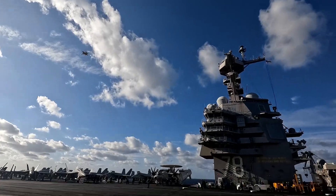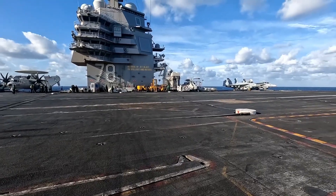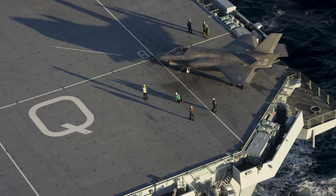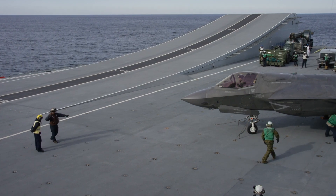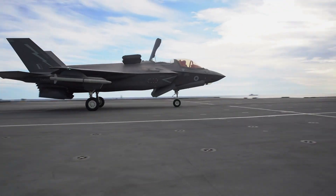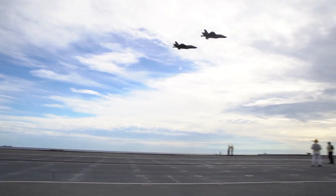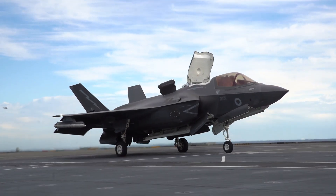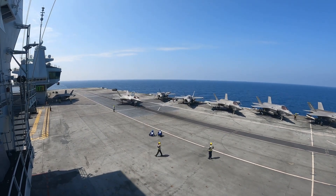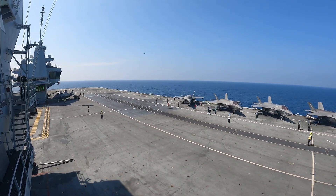The EMALS system enhances the efficiency of aircraft launches, reducing the physical strain on airframes and providing quicker turnarounds. The HMS Queen Elizabeth, with its focus on the F-35B variant, supports around 40 to 50 aircraft, including helicopters for anti-submarine warfare and troop transport. The F-35B's short takeoff and vertical landing capability is perfectly suited to the Queen Elizabeth's ski jump deck, enabling quick launches and landings in a variety of operational environments. While the Queen Elizabeth may not carry as many aircraft as the Gerald R. Ford, it remains a versatile platform capable of projecting air power and supporting amphibious assaults and humanitarian missions.